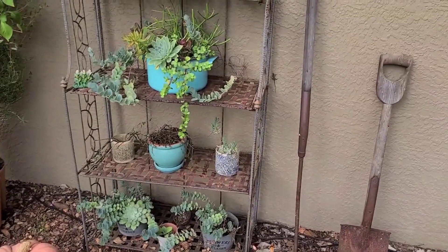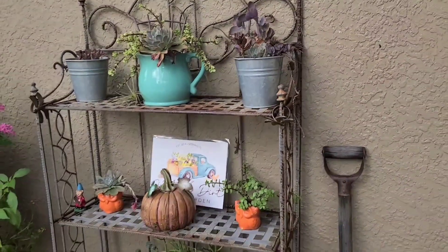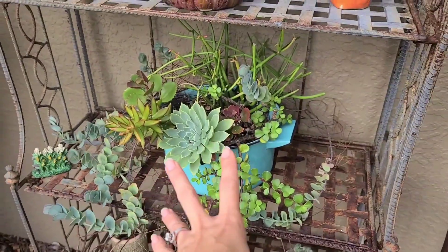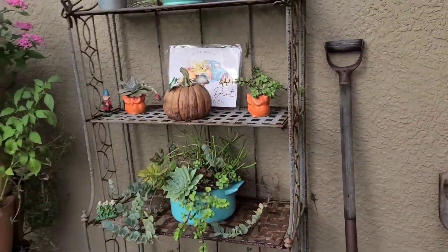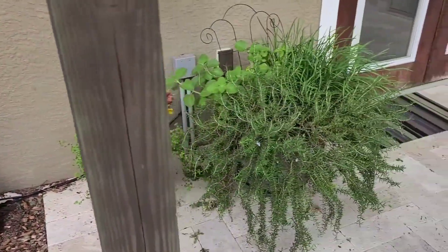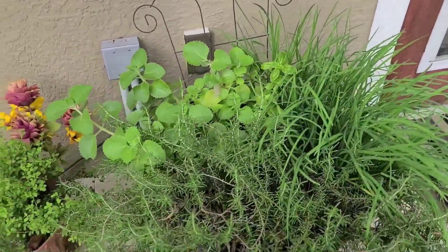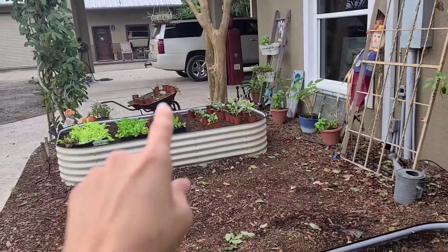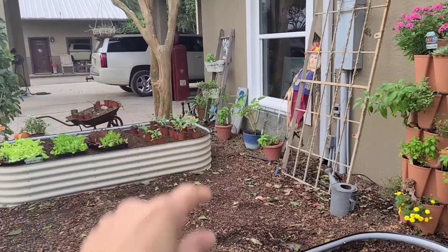This is our succulent area, and all these succulents have been propagated from one little bunch we bought years ago that came from a pot my husband bought for Mother's Day. Ever since, I've been taking leaves, cutting off pieces, and making more for friends and family as gifts. Over here I have some of my herb gardens with different varieties, and I plan on reorganizing the wheelbarrow with some herbs.